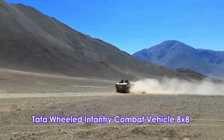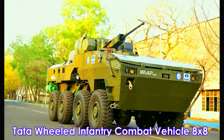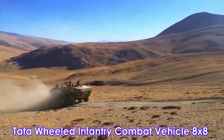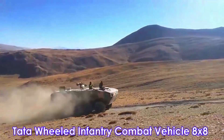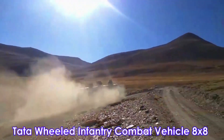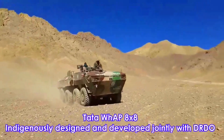Today, we will talk about Tata Kestrel, also known as the Wheeled Armored Platform. Tata Kestrel is an armored personnel carrier family developed by Tata Motors Ltd. and the Defense Research and Development Organization. It was developed to replace Soviet-era BMPs and other armored personnel carriers in service with the Indian Army.